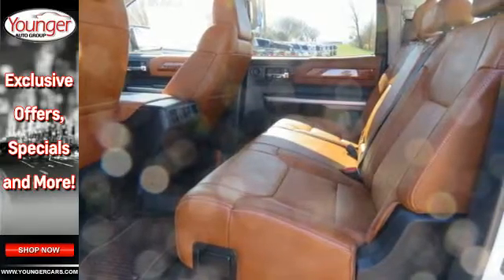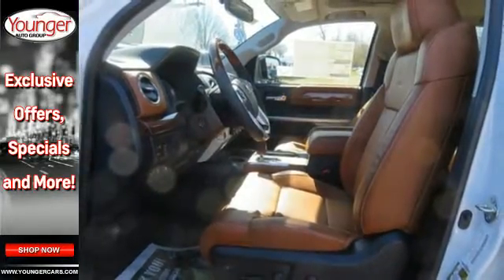The Tundra serves you all day and all weekend. Come take this rugged truck for a test drive today.